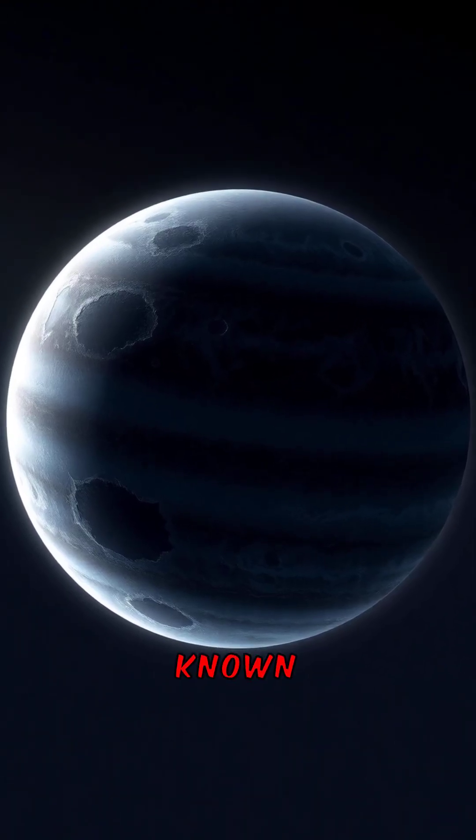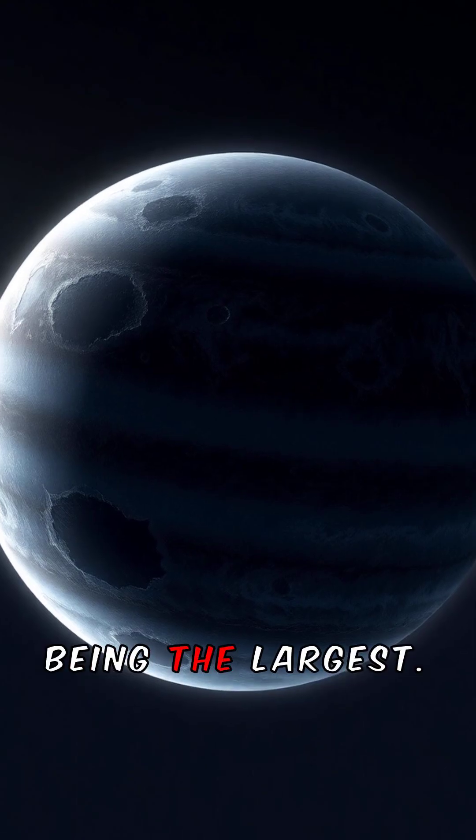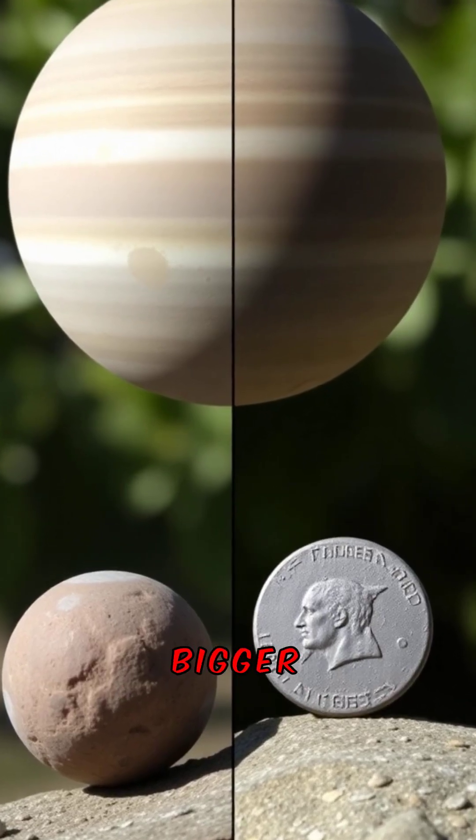Jupiter has 79 known moons, with Ganymede being the largest. Ganymede is even bigger than Mercury.